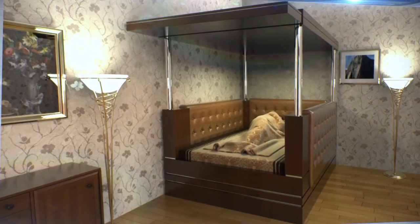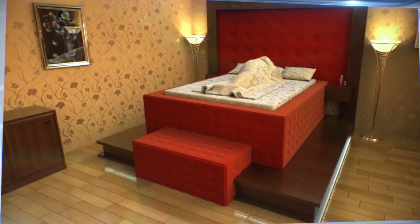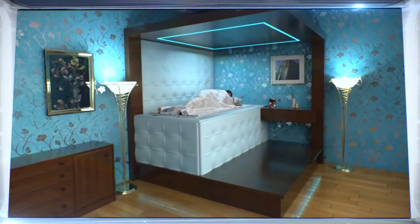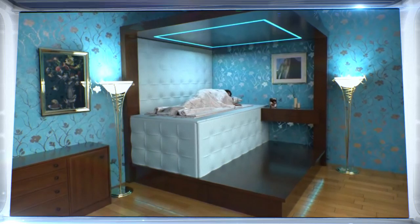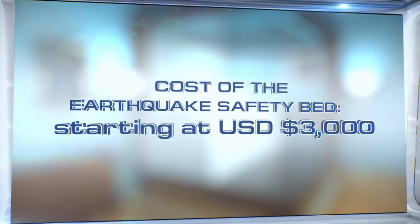To make sure the bed can fit any home decor, Dahir Inshat designers have envisioned dozens of decorative variations. The price of the bed depends on its dimensions, construction characteristics, and frame materials. For example, a bed with a steel frame could cost about $3,000.